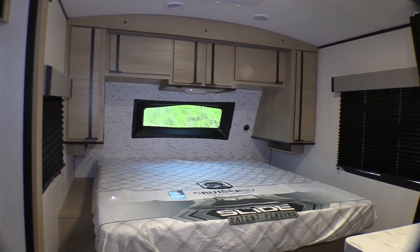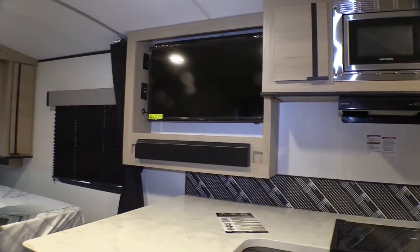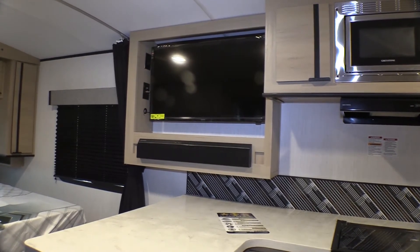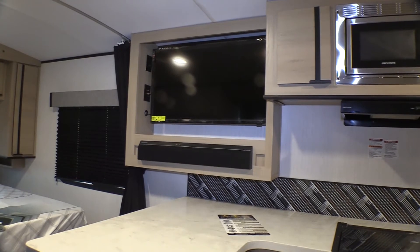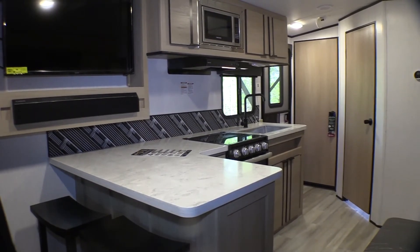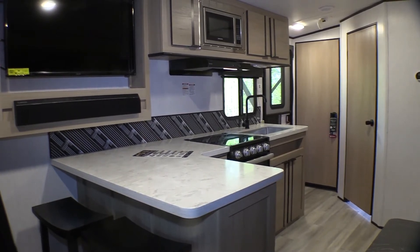There's also a front windshield. Taking a look at the entertainment center, it comes with an LED TV and a Bluetooth stereo.